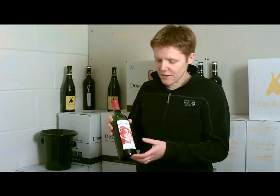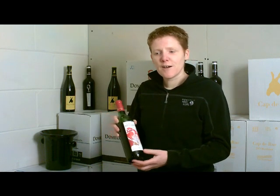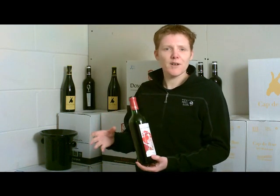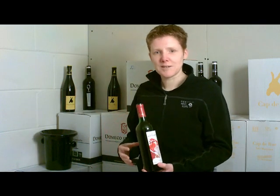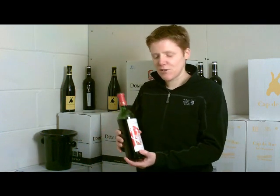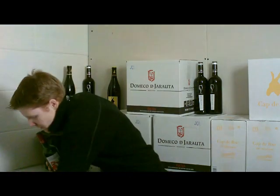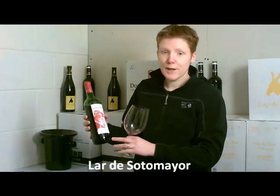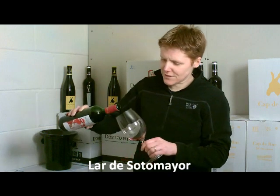What we're looking for in a young wine is really nice fruit. I always look for a balance of fruit and acidity. I don't like wines where the acidity knocks you for six. It's all about enjoying the fresh fruit. This is a young Rioja — it's Largo Soto Mayor. It only came in yesterday. It's a fabulous young wine.